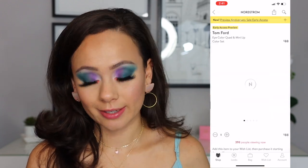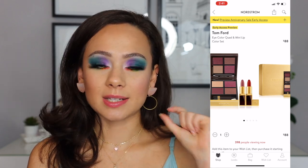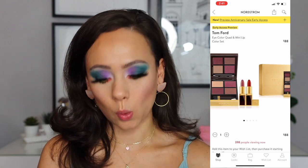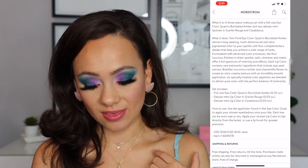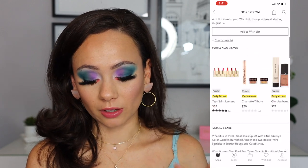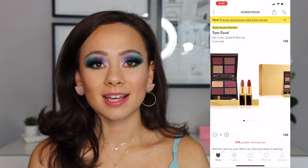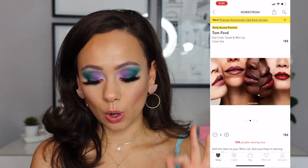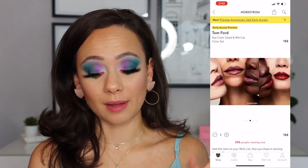Here was another contender — Tom Ford eye color quad and mini lip color set. His mini lips are expensive as it is. This is $88, so that's the price of one quad. I don't have this quad — this is in the shade Burnished Amber — and then you have the two deluxe mini lip colors: Scarlet Rouge and Casablanca. $126 value. This is another one of the bargains, I think. I'm eyeing this one. The colors in this specific set would be so gorgeous for the fall, which is coming up. I really like that set — I would recommend that.